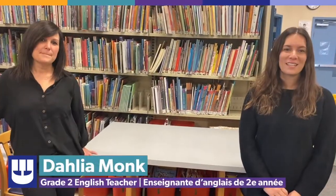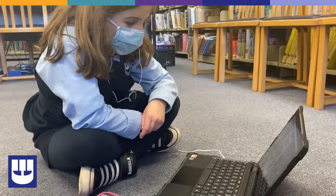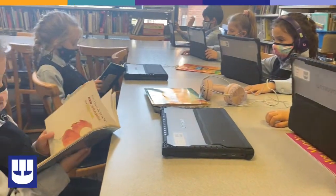The foundation of The Daily Five is read to self. When we launch read to self, the children gain an understanding of appropriate behaviors, expectations, and procedures. My students choose their own books and a comfortable spot to sit, allowing them to build their stamina and independence.